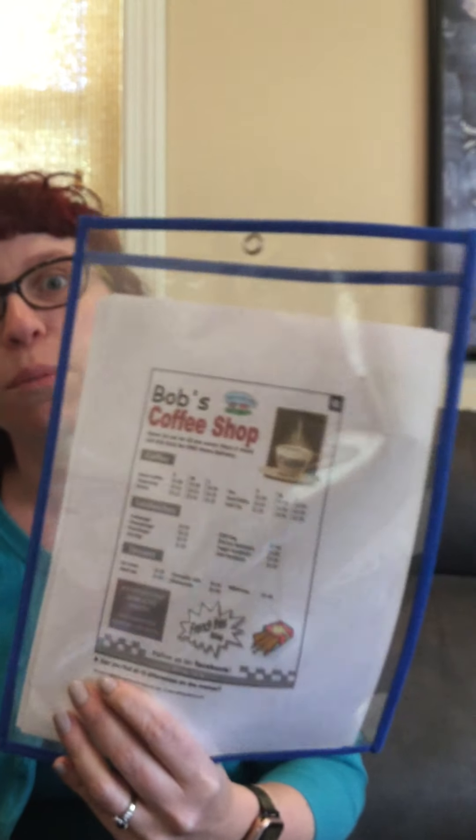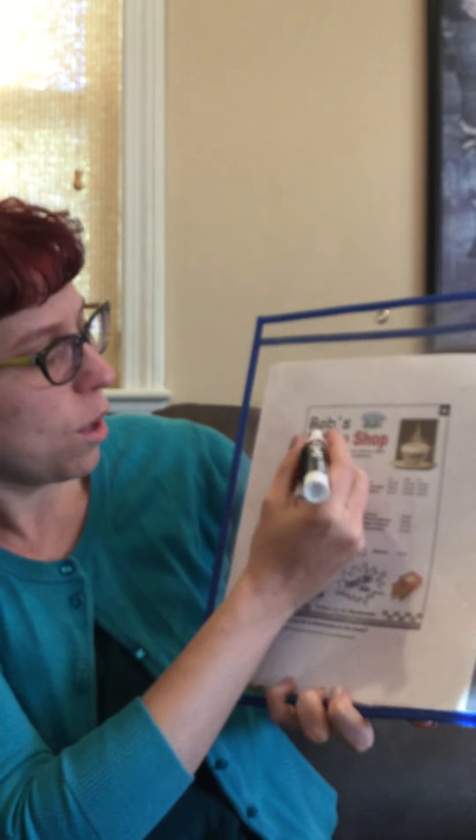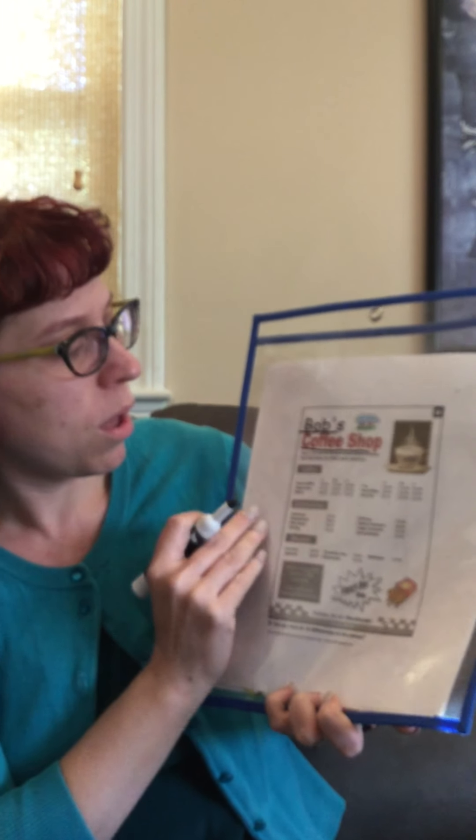The first question is: what is the name of the restaurant? Bob's Coffee Shop. So let's write that down.